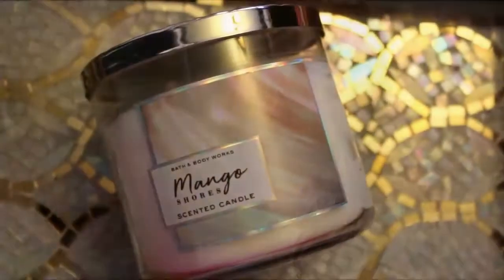From Bath & Body Works, I had one of those coupons where you spend $10 and get a free product. I got a candle that was on sale for $12.50 — it's in Mango Shores, and the notes are fresh mango, coconut, and Caribbean island blossoms. This one has a silver lid.